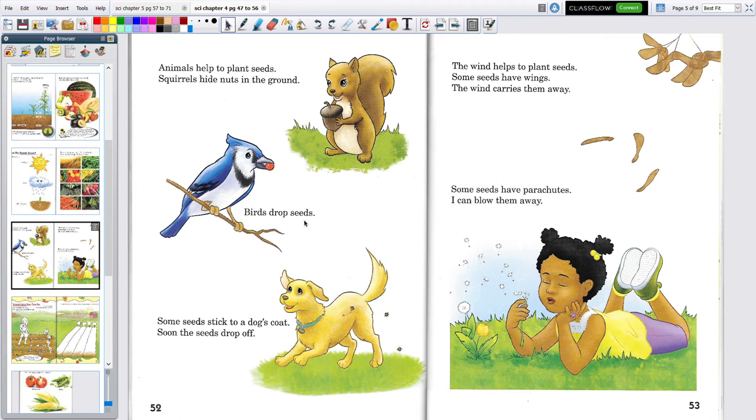Birds drop seeds. They're just eating the fruit, and then the seeds drop. Some seeds stick to a dog's coat — these are called burrs. And as the dog runs around, the seeds drop off.